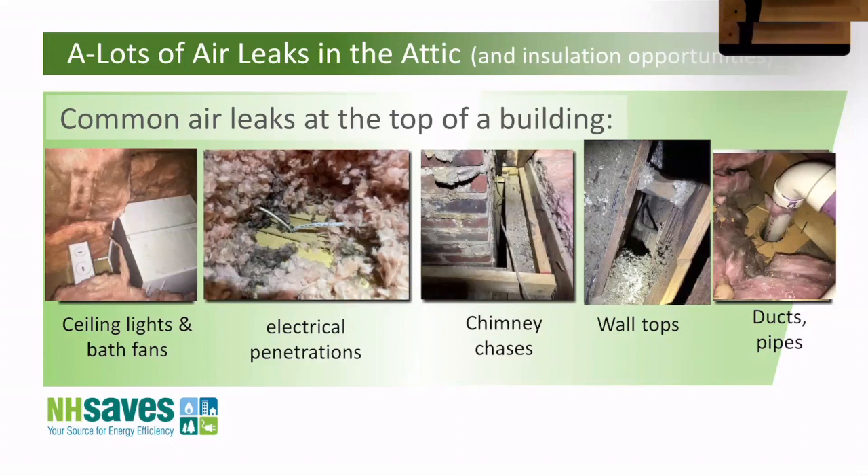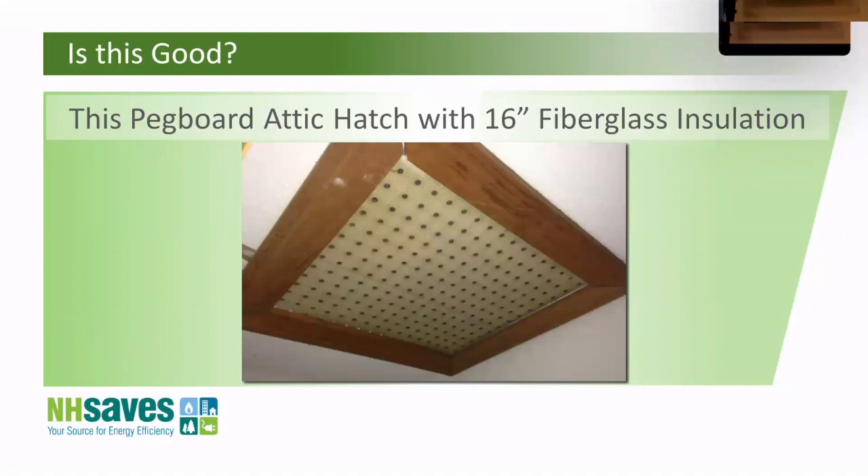Other common attic air leaks: chimney chases — a gap big enough to drop your phone down, running all the way to the basement in a two-story home, pulling air constantly. Old balloon-frame wall tops where there's no top plate at all — you can stick your whole arm down into the wall from the attic, meaning any air getting into the walls comes right up and out. Anywhere there's a duct or pipe going through, those should all be sealed. I saw one house with attic access made from pegboard — that's like trying to insulate with a window screen. Even with insulation on top, air goes right through it.